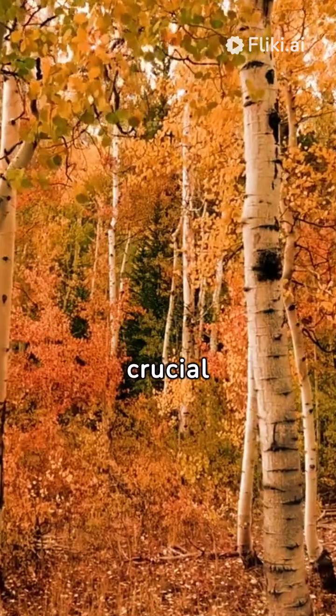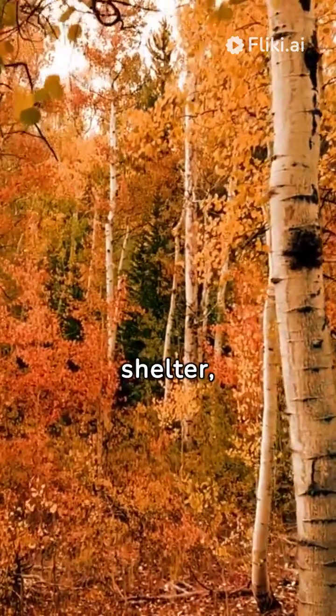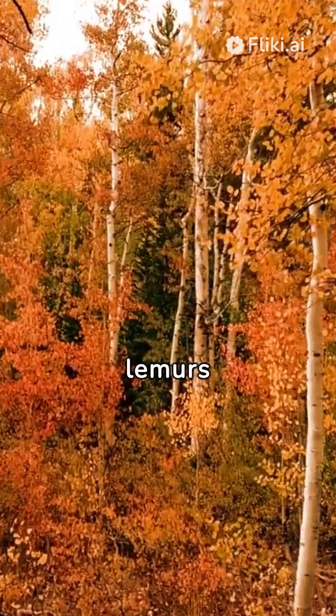These trees play a crucial role in the ecosystem of Madagascar, providing food, shelter, and water for various wildlife species, including lemurs and birds.